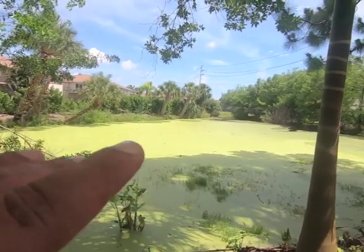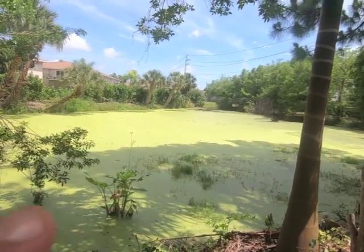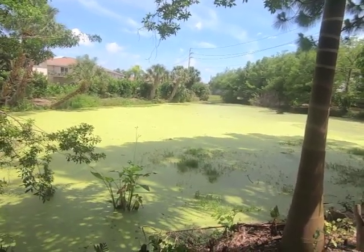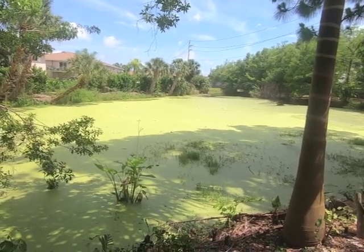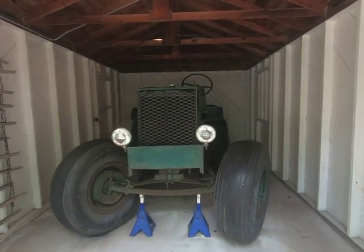All that green stuff you see is water. Do not come out here thinking you're going to walk through it — you're going to sink and get eaten by an alligator. You need a swamp buggy in the Everglades.